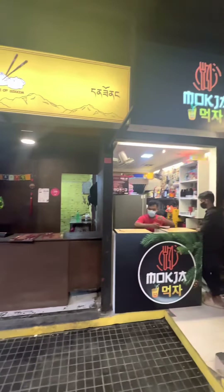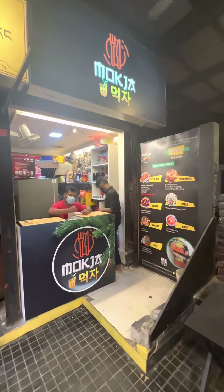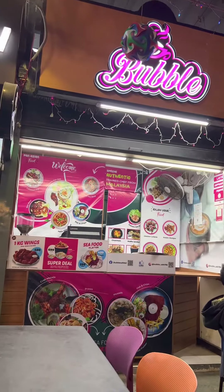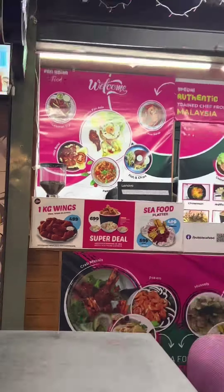Firstly I ordered from Denzong Momobar and Moxa — I ordered four types of dumplings from Denzong and one shumai from Moxa. I recently saw a lot of reviews about Bubbles' 1kg wings so I ordered that also.